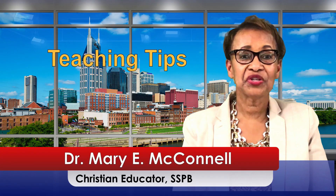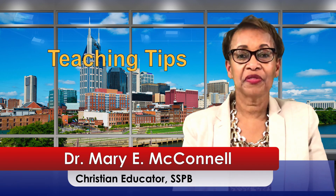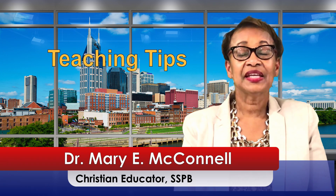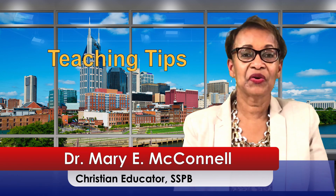I will share some teaching tips to use when teaching this week's lesson, October the 4th, entitled A True Friend Intervenes. Our focus is on teaching, application, engagement, and learning.